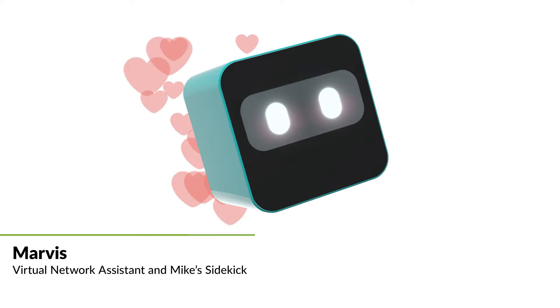Hi there, I'm Mike and this is Marvis. How's my favorite virtual network assistant today? I'm excited to introduce you to all the things Marvis can do for your network — incredible things that have never been possible until now.